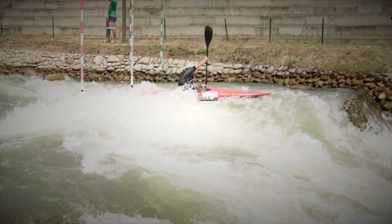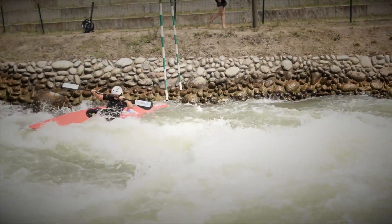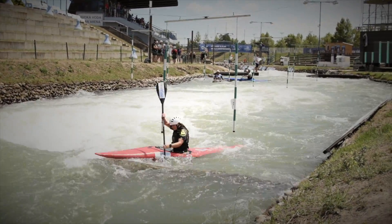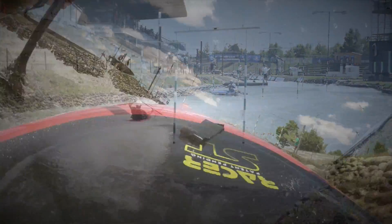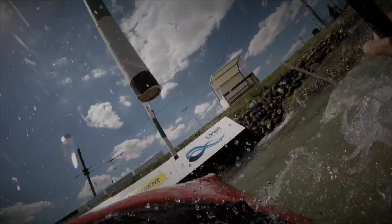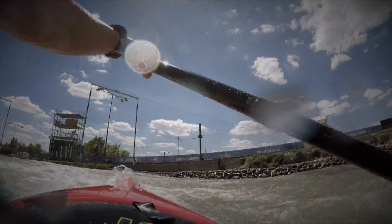It looks like there are a lot of different directions here you can go in depending on how they set the course, and I would imagine some days it can be very challenging here. Yeah, if we have a hard course here then it can be really hard, but usually it's always like from right to left and then again right.